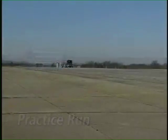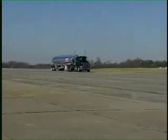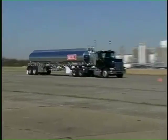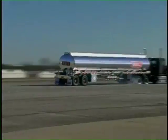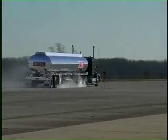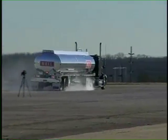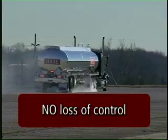As you listen for the explosion, watch the vehicle closely for any type of violent sway or other types of out-of-control movements. There are none. The X1 blowouts are clearly non-events. There are no sudden uncontrollable movements and no loss of control.